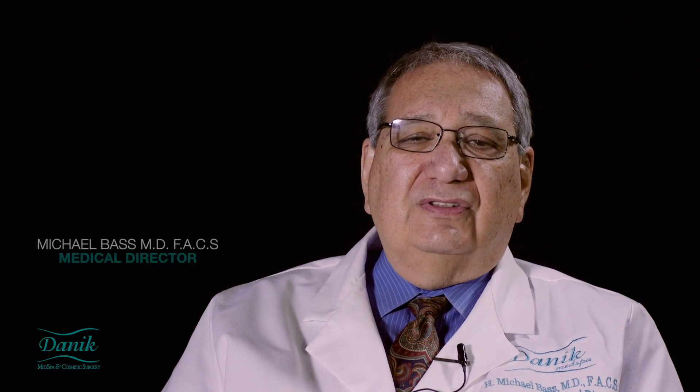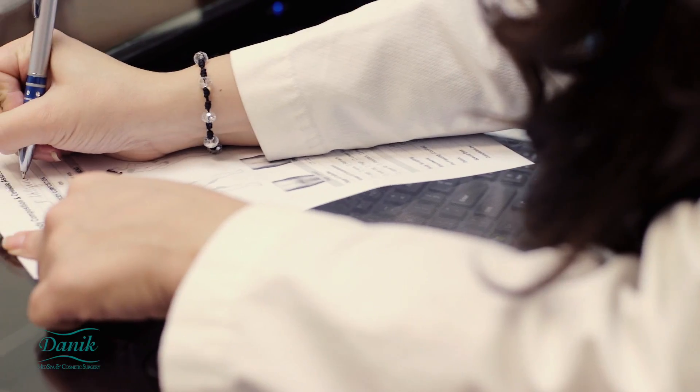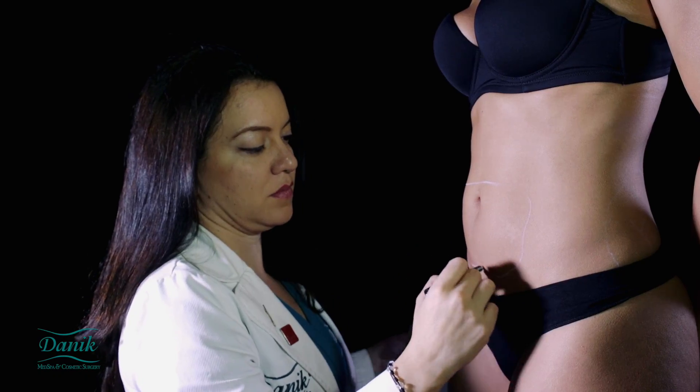Danik Med Spa offers several alternative methods of body sculpting, for example, radio frequency treatments, fat freezing, and ultrasound therapy.